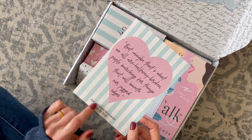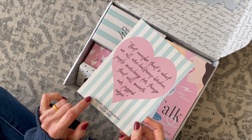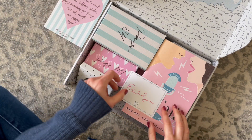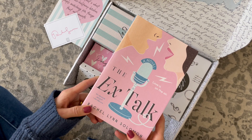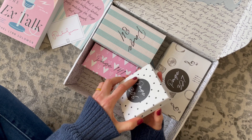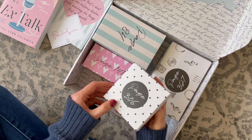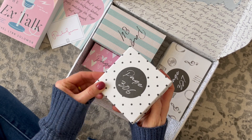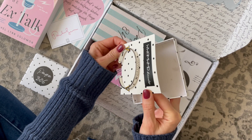We always get a print with a quote from the book or author. The book we received in this month's box is the X-Talk. And just a quick peek at the gifts — on page 306 we were to open this one and it is a bracelet.